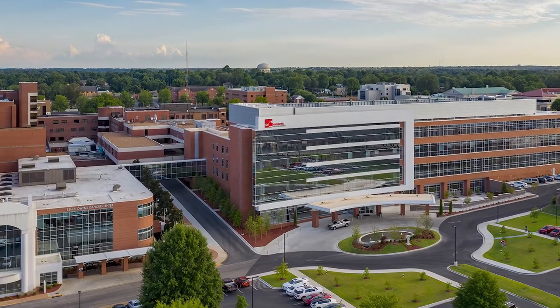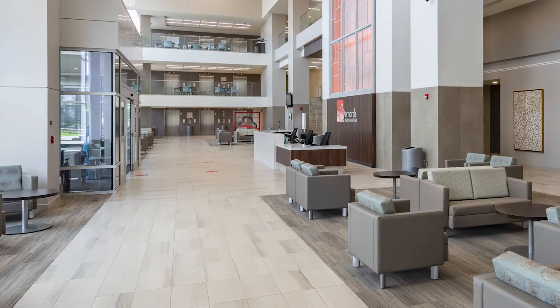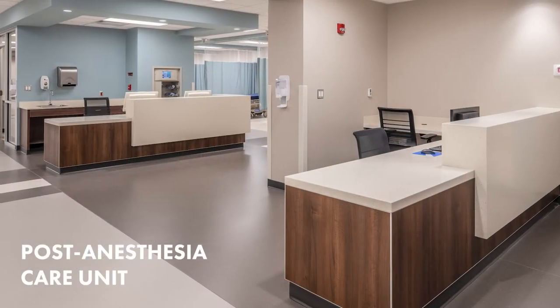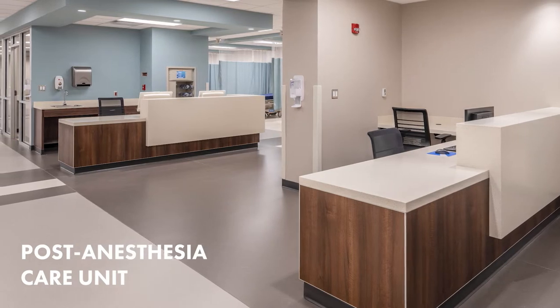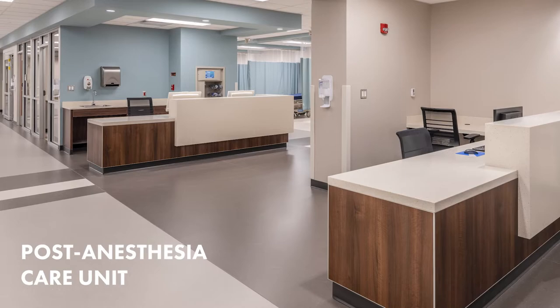At St. Bernard's, we recognize that tensions can come with any surgery — the procedure, the recovery, the waiting, the unknown. See how we've designed the surgery suite at St. Bernard's Medical Center to help better serve our patients and their caregivers, today and beyond.